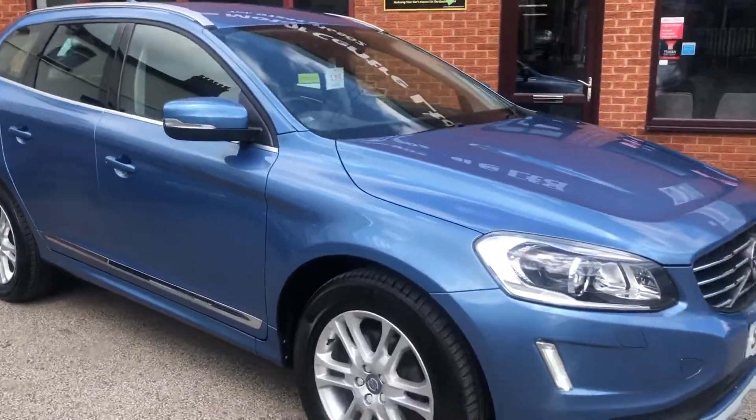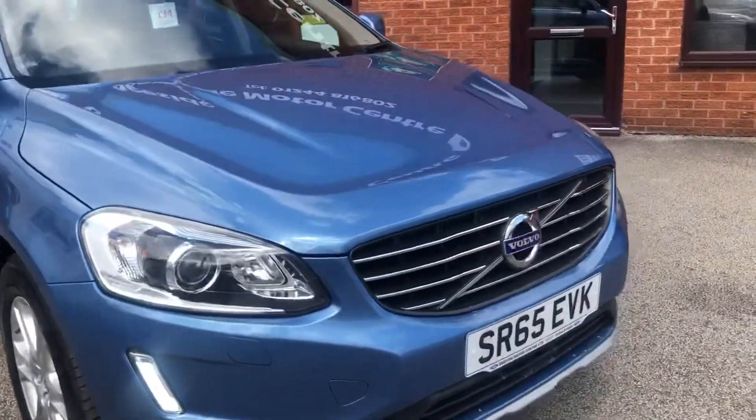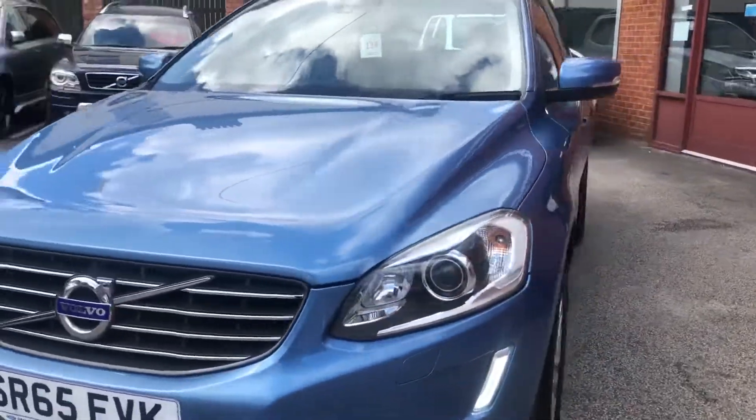Welcome to Teeside Motor Centre. Here we have our Volvo XC60, the 2.4 litre automatic on a 65 plate.